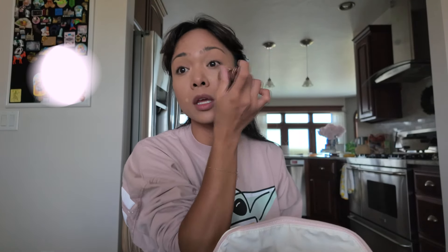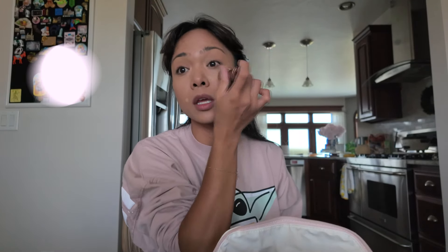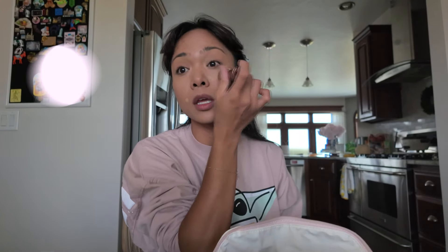To set my brows, I'm still using this Anastasia clear brow gel — it's probably expired and honestly I really don't care because there's still product in there. It's just a clear brow gel and it's old. For blush, I've been loving these from Dior.